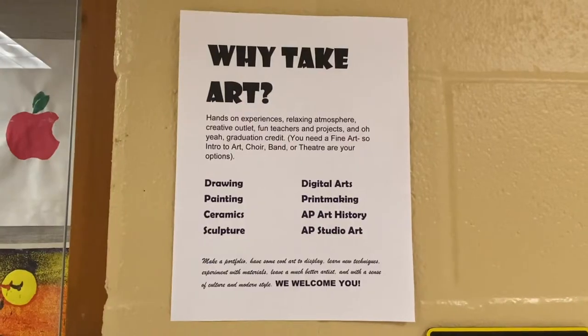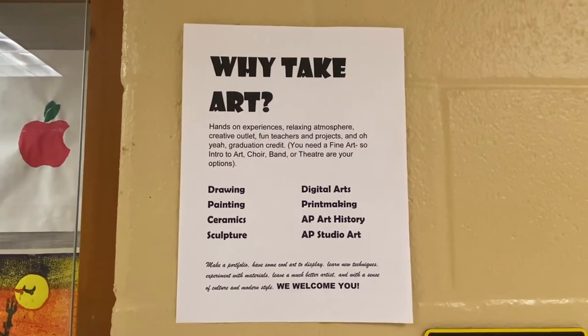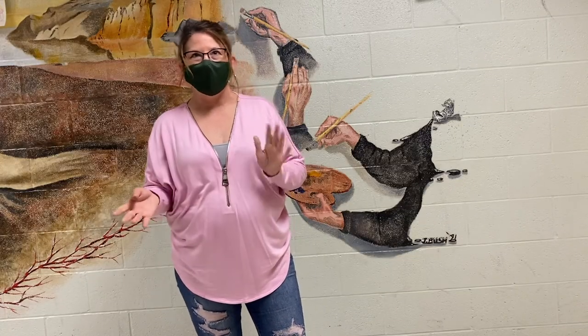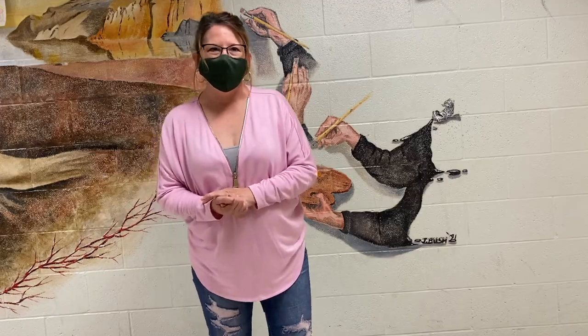I think it helps kids think creatively. I think it helps kids think outside the box and problem solve. We have to use problem solving — using different parts of their brains that they don't normally use.